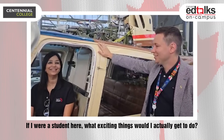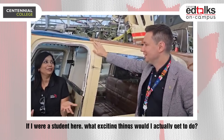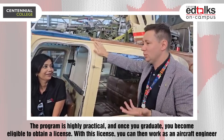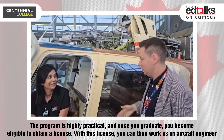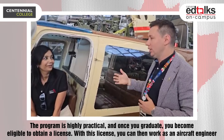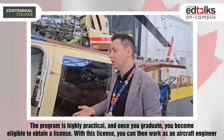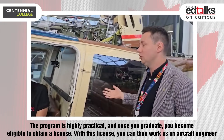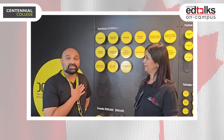If I were a student here, this would be so much fun. What would I actually be doing? You see all of this equipment — they use it as lab practice, as a hands-on practical thing. Once you graduate from the program you'll be able to get a license, and once licensed you'll be able to work as an aircraft maintenance engineer.